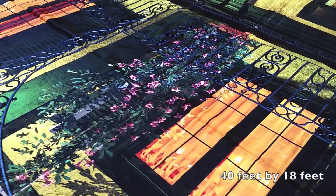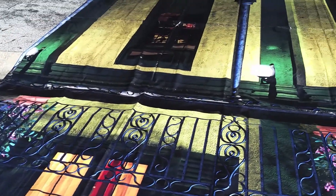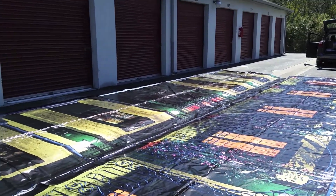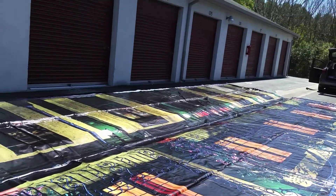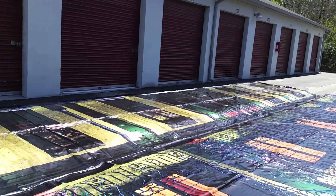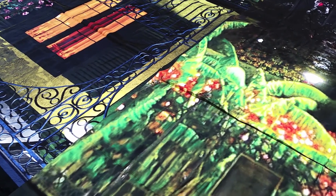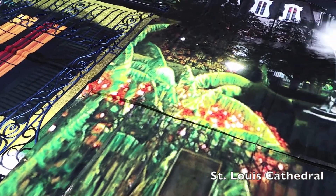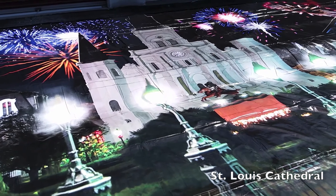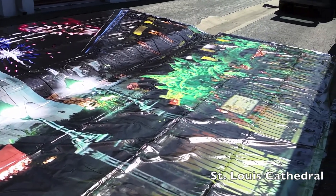This is 40 feet by 18 feet tall. This is a storage facility to give you an idea of how long they are and how many storage doors are from end to end. This is actually panel number four. We usually have this one on the end, showing St. Louis Cathedral with the fireworks, the green gate, just like you'd find in a French Quarter.